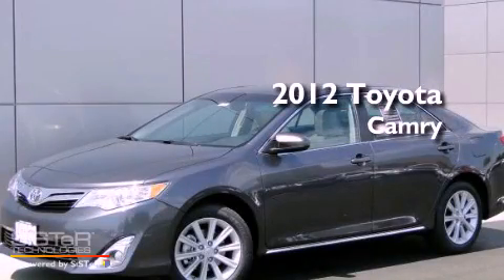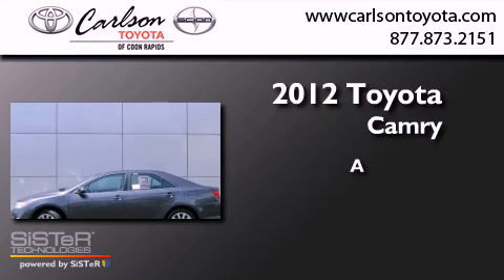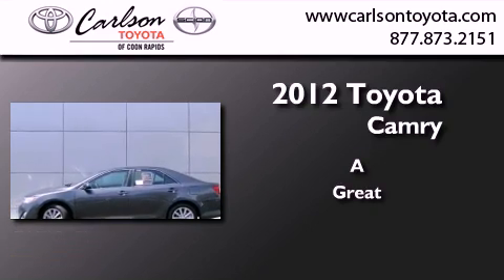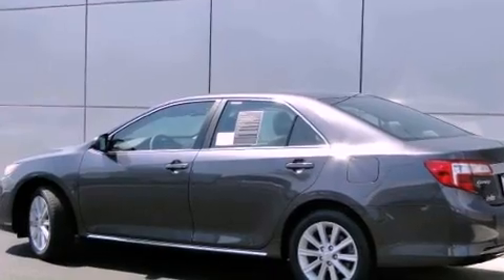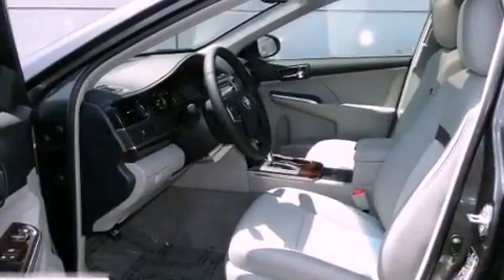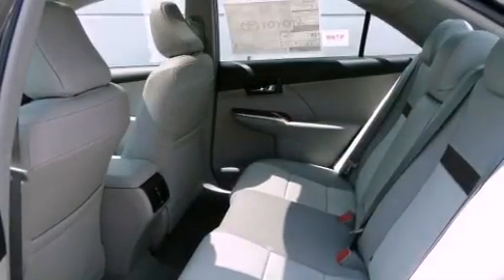This is a brand new 2012 Toyota Camry. Its top features and packages include the convenience package, and a sunroof enables you to fill the cabin with fresh air at the push of a button.